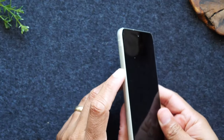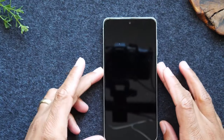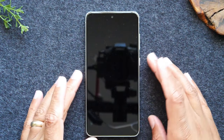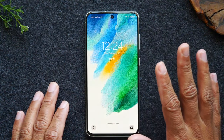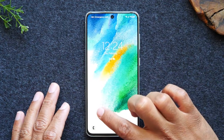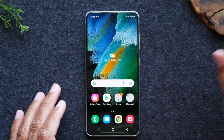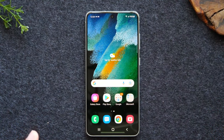Starting with the outside of the Galaxy S21 FE, the front has a 6.4-inch Dynamic AMOLED display, and it's an overall pretty good panel. It's a 1080p, 120Hz display, and I'd definitely say this device looks very good and has a lot of power and capability from that perspective.